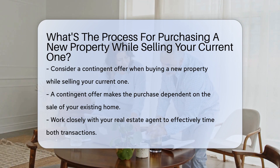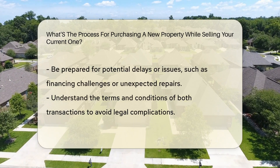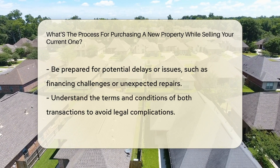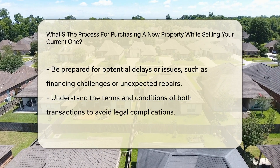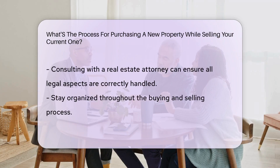This allows you to secure the new property while ensuring you can sell the current one. It's crucial to work closely with your real estate agent to navigate the complexities of timing both transactions effectively. Be prepared for potential delays or issues that may arise during the process, such as financing challenges or unexpected repairs.